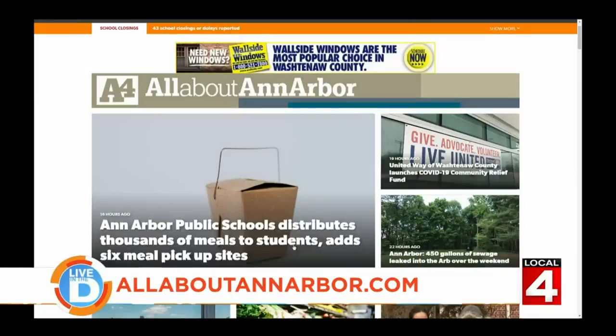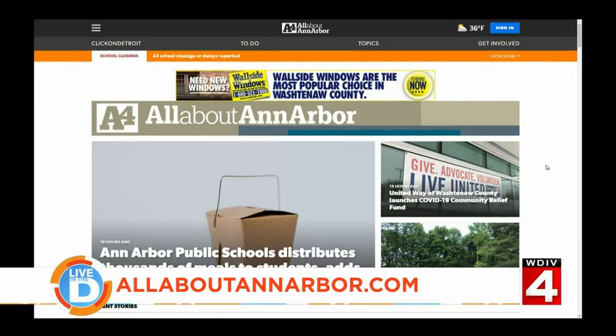Motawi Tiles offers tours and classes, but for now those are on hold. However, you can take a virtual tour of all that they have to offer and purchase tiles via their website. To learn more about all the great places to shop in Ann Arbor, go online to allaboutannarbor.com, made possible by sponsors Wallside Windows, Concordia University in Ann Arbor, Destination Ann Arbor, and Ann Arbor Spark.